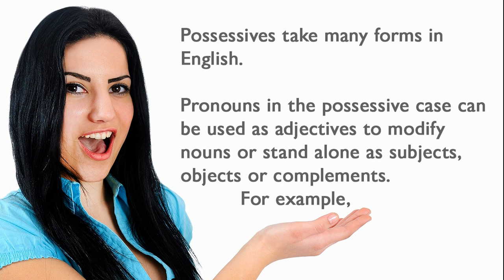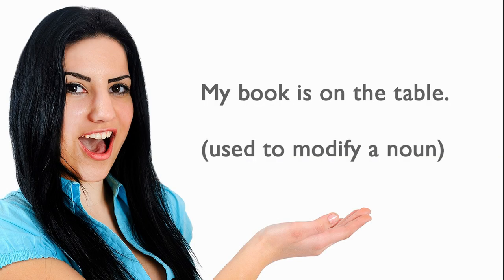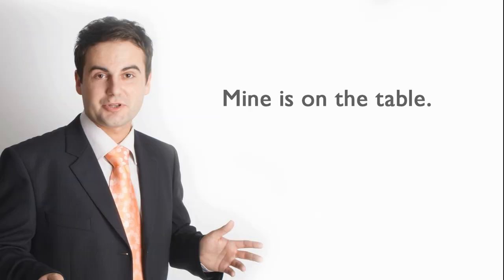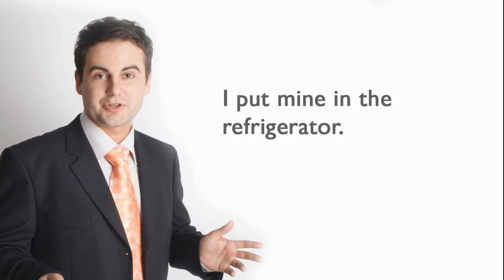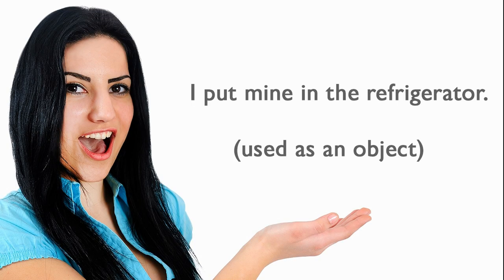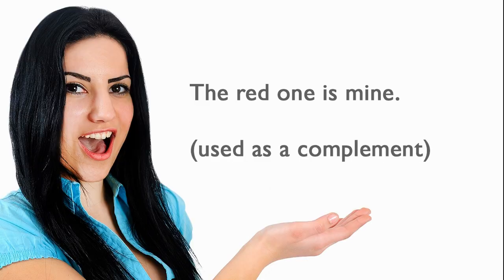For example: 'My book is on the table' — used to modify a noun. 'Mine is on the table' — used as a subject. 'I put mine in the refrigerator' — used as an object. 'The red one is mine' — used as a complement.